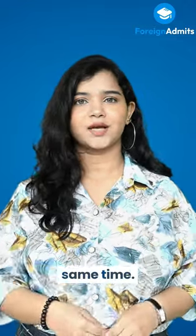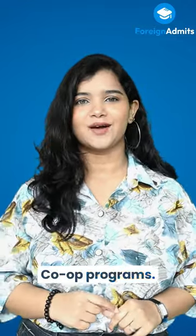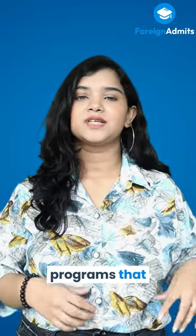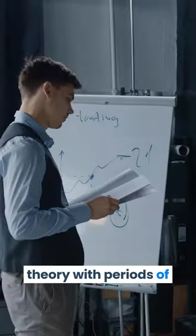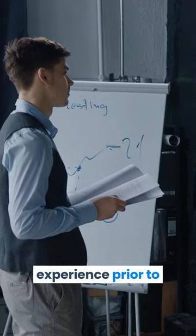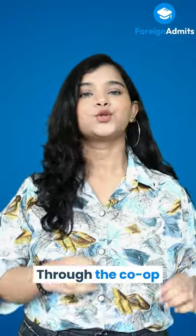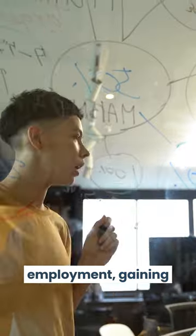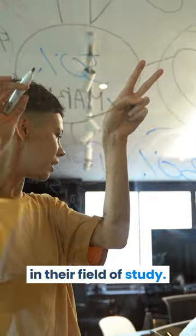Work and study at the same time. Let's take a look at co-op programs. Short for cooperative education, these are programs that balance classroom theory with periods of practical, hands-on experience prior to graduation. Through the co-op program, students can alternate between academic study and full-time employment, gaining practical experience in their field of study.